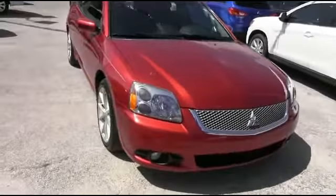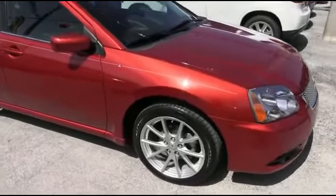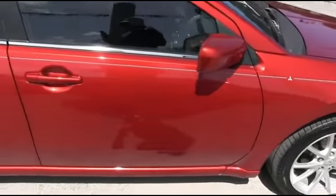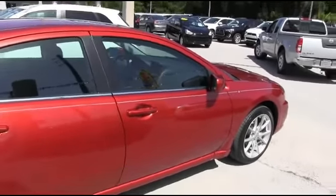It's a beautiful day here at RC Hill Mitsubishi, and I got this beautiful 2011 Mitsubishi Galant — absolutely beautiful four-door sedan, front-wheel drive, straightforward 2.4-liter automatic. Absolutely amazing, guys, this car is beautiful.